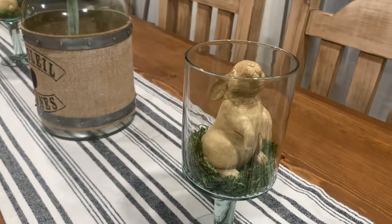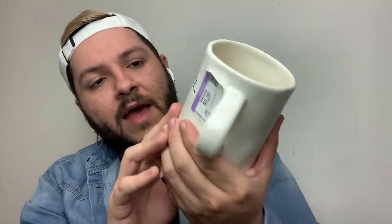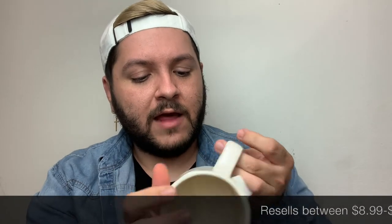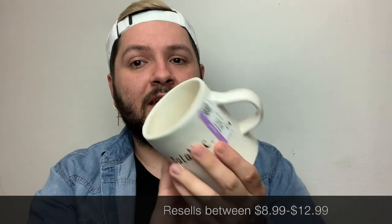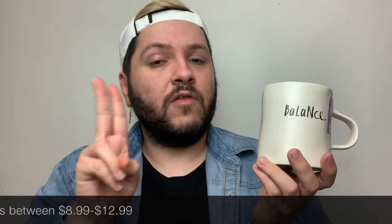I found another mug — this one is vintage and says 'Balance.' It's very fragile ceramic and was already cracked; I did notice the handle was cracked. I was absolutely okay with it though — it was only 99 cents. I bought it because I wanted to use it for decoration. I have two others from this same collection and I wanted the third to complete the trio. It's 99 cents, I'm not going to drink from it, and it's still cute and will go with my decor.